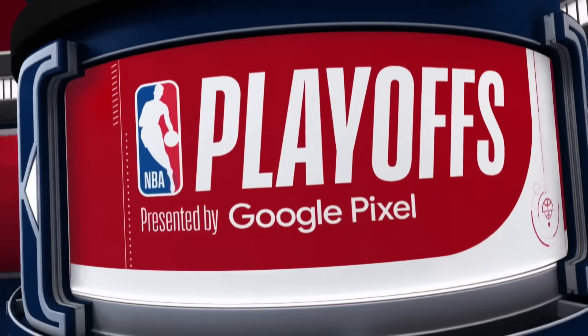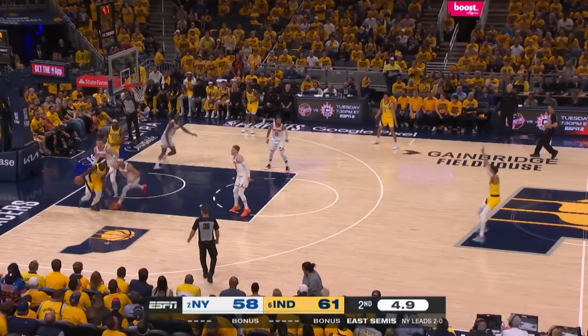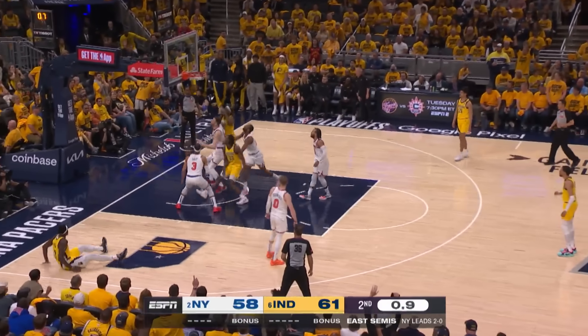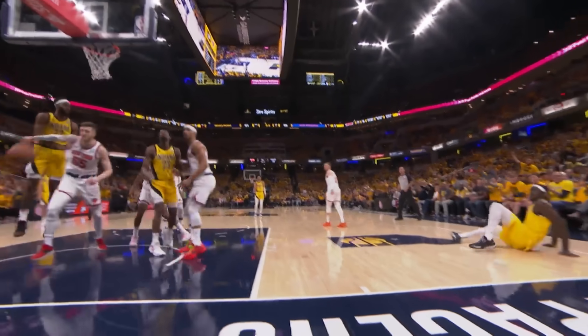Two games of NBA playoff action on Friday night. We got your top 10 right there on NBA.com. At number 10, time wound down in the first half, but Pascal Siakam got him — falling to the ground, but that one falls down. Beautiful little shot from Pascal. He gets in at number 10.